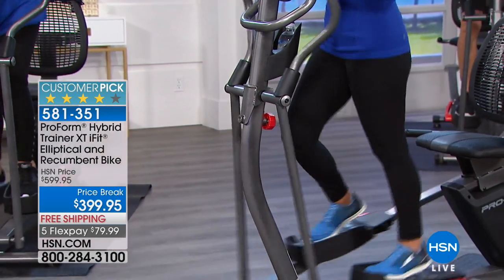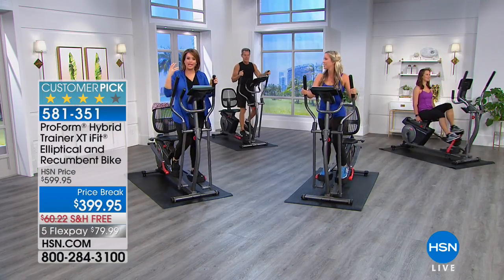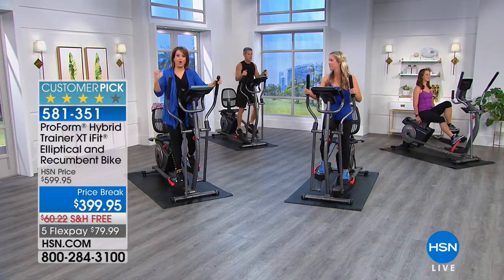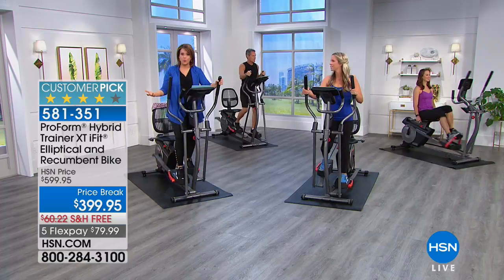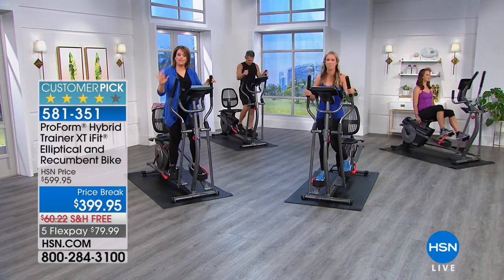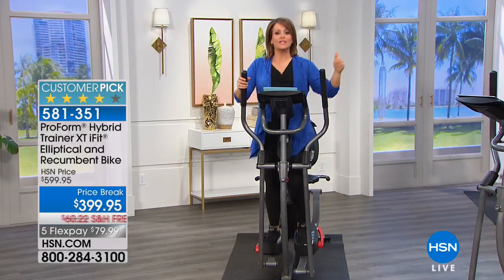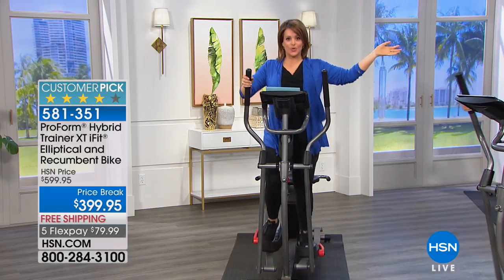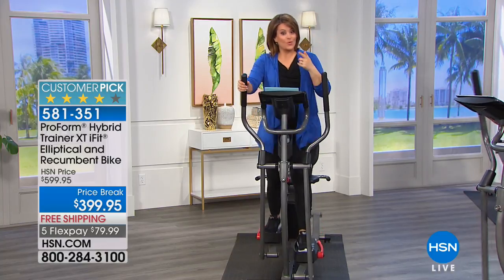What I like about this one is that it's all fitness levels, all ages. Of course, when you're buying a piece of equipment, always check with your physician to make sure you're ready for a workout. Everybody says if you want to burn calories and torch calories all day and up your metabolism, working the legs is what you want to do.